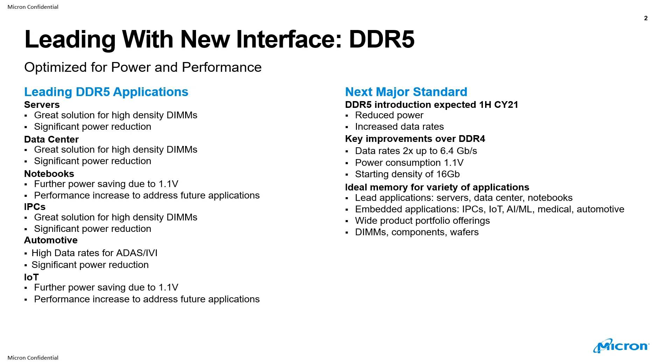In the embedded application space — IPCs, IoT, artificial intelligence, machine learning, medical, and automotive — we're going to have a wide product portfolio offering DIMMs, components, and the wafer.